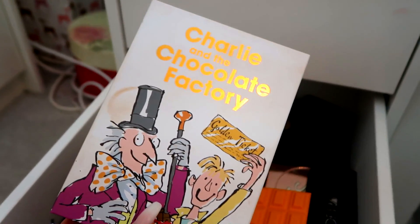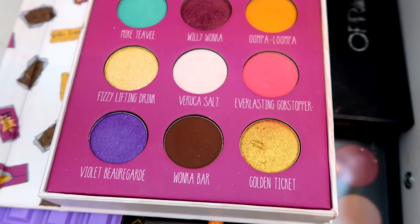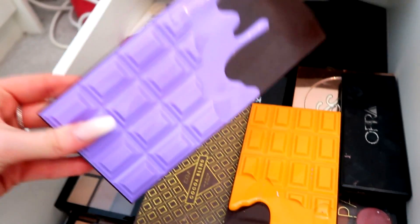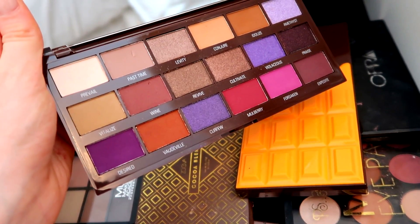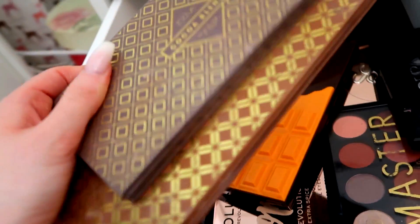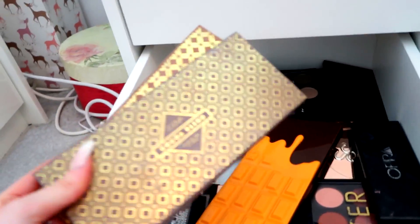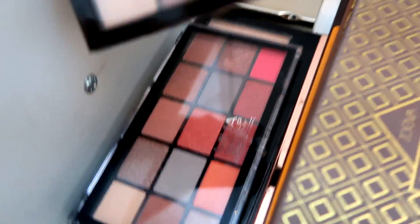I then have this throwback — the Storybook Cosmetics Charlie and the Chocolate Factory palette with the golden ticket and all these beautiful shades including that teal blue. We've got some Makeup Revolution palettes — the chocolate orange one and a purple one with a gorgeous shade called Desired in the bottom left corner. Then from Zoeva I've got the Cocoa Blends and the Caramel Melange — two of my favorite ever palettes, I cannot rate these highly enough.